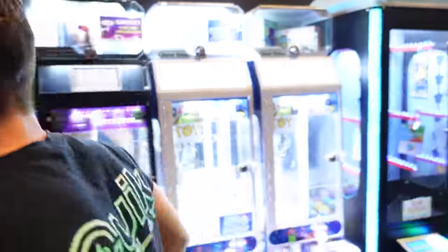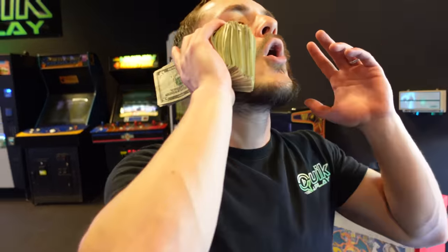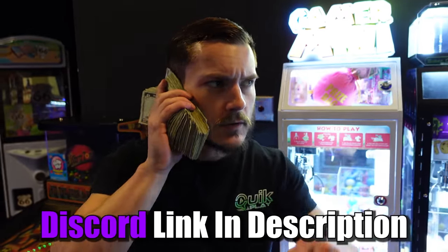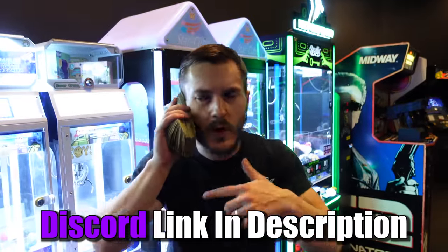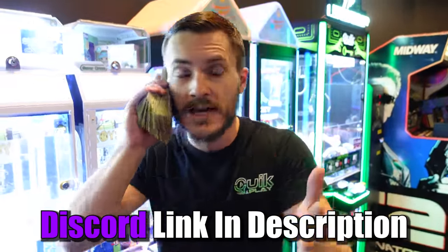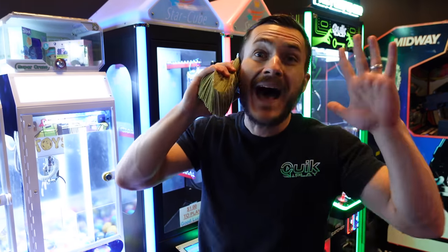Stay tuned for next week's video — we're doing another big collection from claw machines and more. Next week we're also gonna do another surprise giveaway! Also, did you guys join the Discord to win this key catcher claw machine? All you gotta do is join the Discord, put in your name, right click enter — you're signed up for the key catcher claw machine. That's so easy, excellent. Bye!